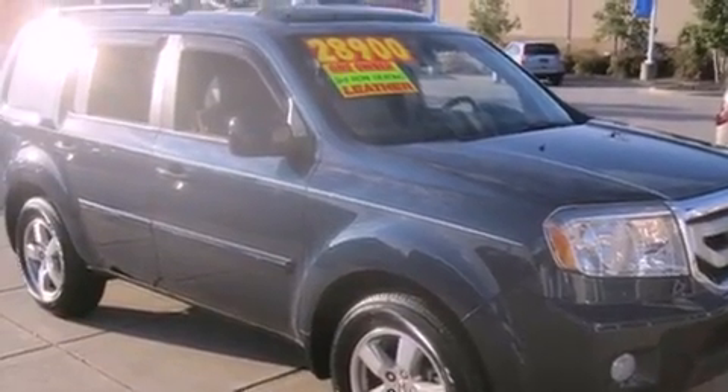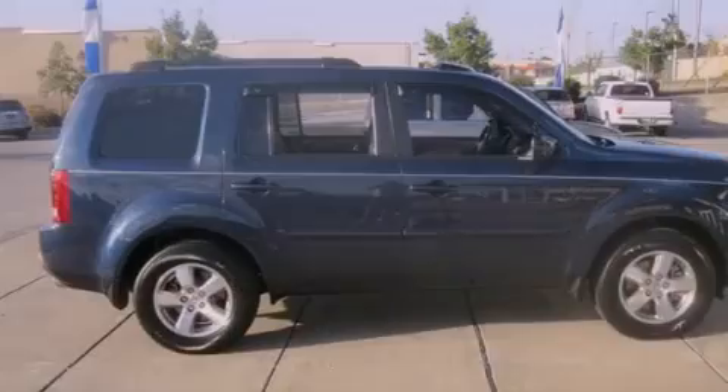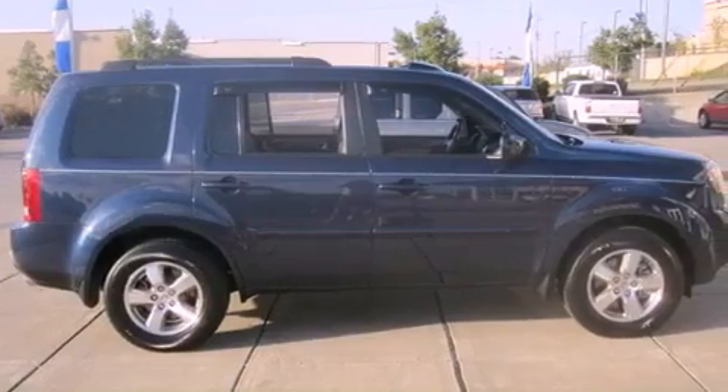Its top features include a power moonroof, heated seats, cruise control, a premium audio system, and leather seats.